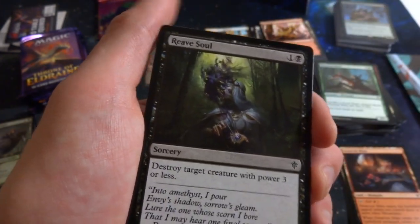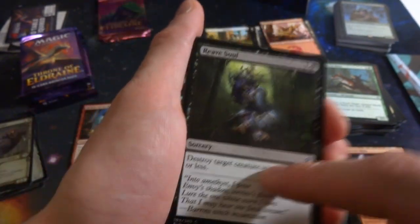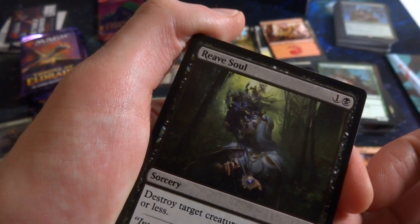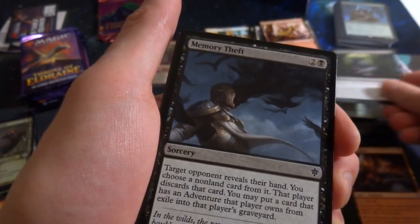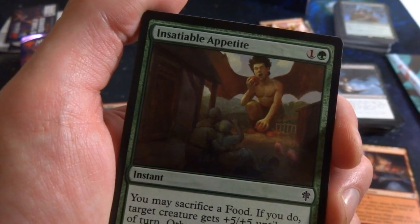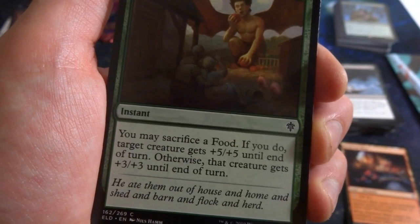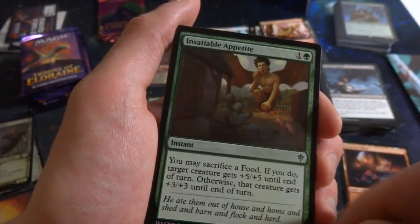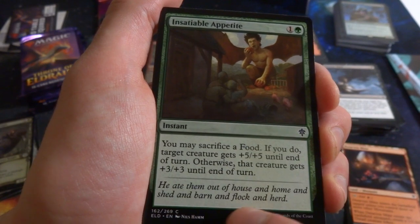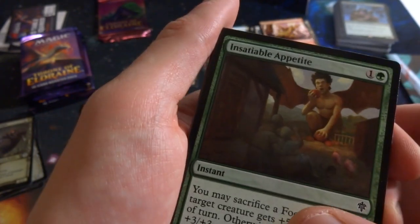Got Maraleaf Rider: she's riding a fox, beautiful blue jays flying around. One green three-one elf warrior — sacrifice a food and target creature blocks Maraleaf Rider this turn if able. Got Reave Soul: one black sorcery — destroy target creature with power three or less. Early game removal that'll usually be useful. Got Memory Thief again. Got Insatiable Appetite: one green — you may sacrifice a food; if you do, target creature gets +5/+5 until end of turn, otherwise +3/+3. A giant winged creature eating pumpkins while a lady fell over in fear and pigs run away.